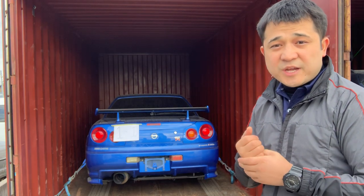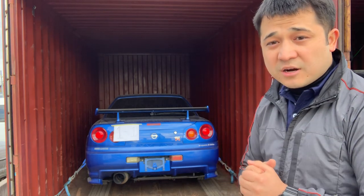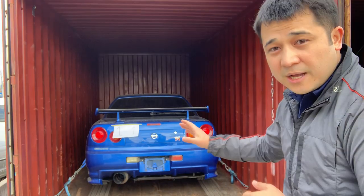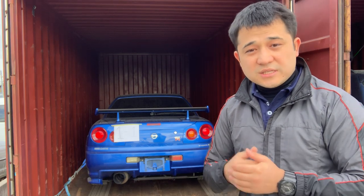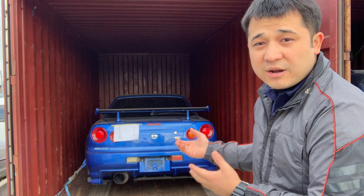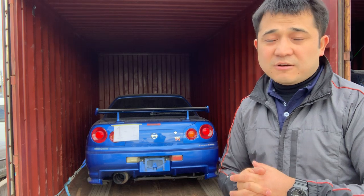In this container, we are shipping a Bayside Blue GT-R R34 to Canada, at the request of our customer Danny Hoffman who purchased this car. We are loading it in a 20-foot container as a single car, and as you can see it's tightly secured. We will shut this container, and when the car reaches the port — in this case, Vancouver port — Danny himself as the importer will open it. No one will drive or touch the car until it reaches its destination.